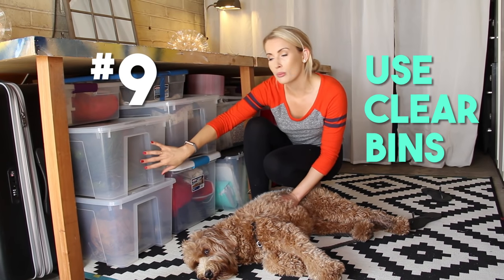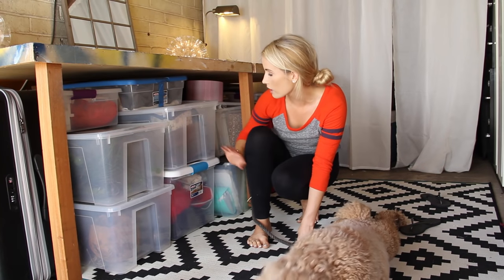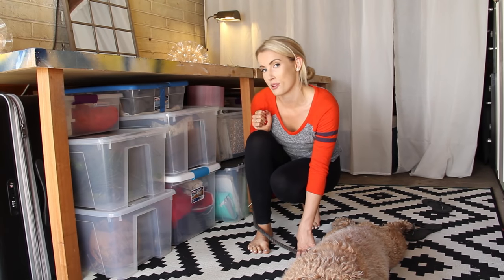Number nine: use clear bins to store stuff so you can easily see what's inside without even having to open them. I have my decor, some old memorabilia, and my Christmas decorations all in clear bins — I know exactly where everything is at a glance.